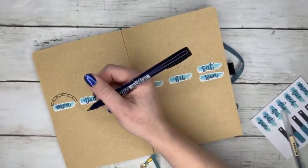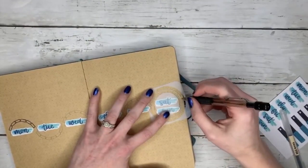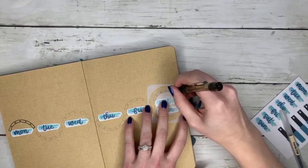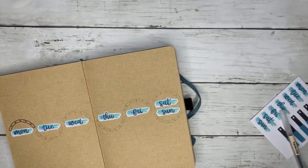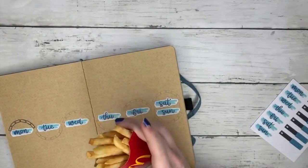I used the mini stencil — it's from my shop — and I only used six of them for each daily. Then I went over it in pen later. I just kind of wanted a little bit of a not-perfect feel to it.